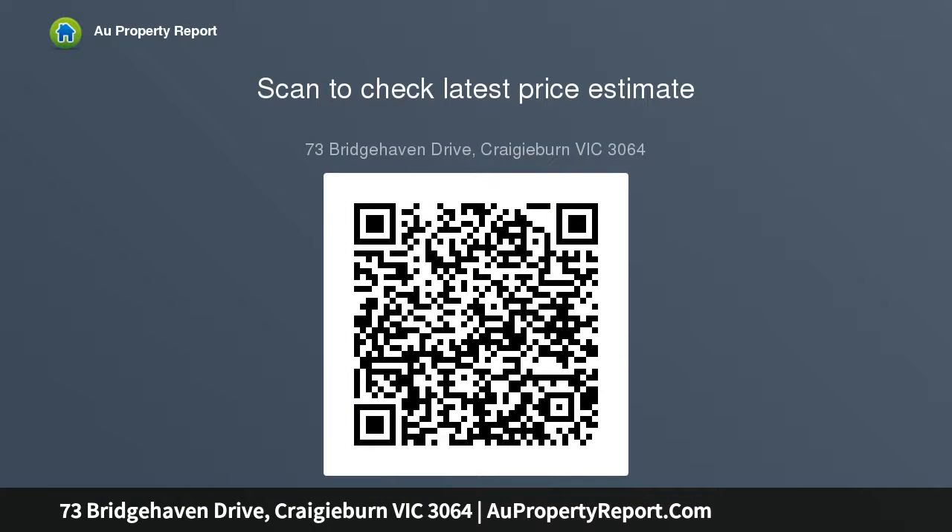Private and stylish single-level home. Caesarstone kitchen with walk-in pantry and quality appliances. Open-plan living and dining. Three robed bedrooms. Two modern bathrooms. Ducted heating. Evaporative cooling. Double garage.